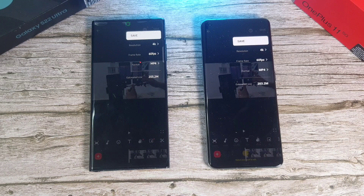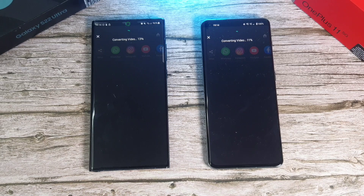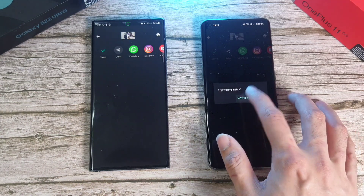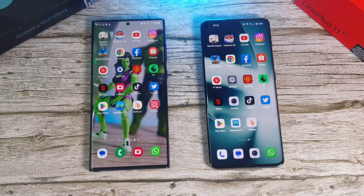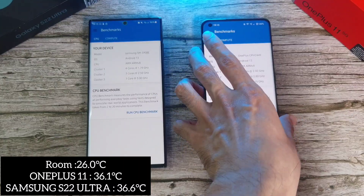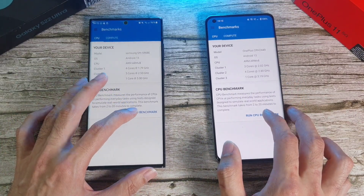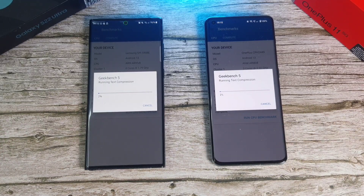Now for a simple GPU test. Both phones will use InShot to export a video in 4K at 60fps. Pretty neck and neck — maybe the S22 Ultra with a very slight lead. It's pulling away a bit — and it's done, whereas the OnePlus 11 is taking a little more time, and finally it's done. Moving on to Geekbench. Temperature: 36.6 on the S22 Ultra, 36.1 on the OnePlus 11. Let's run the CPU benchmark and see which one comes out on top.